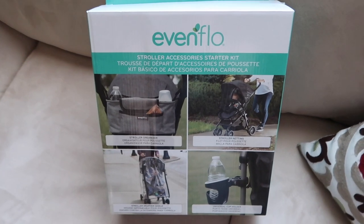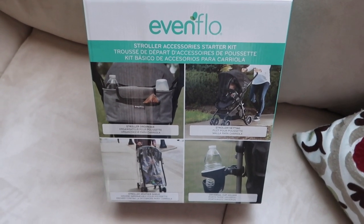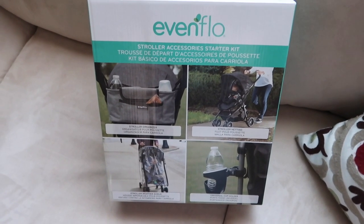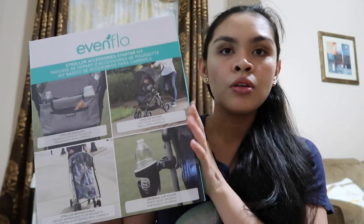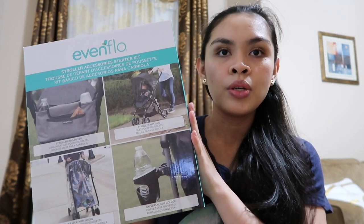The stroller was given to us by Andrew's dad and stepmom, along with Evenflow accessories I'm going to show you right now. This is the box of accessories for the stroller. We haven't used these, so this is going to be the unboxing. The first thing is the cup holder.